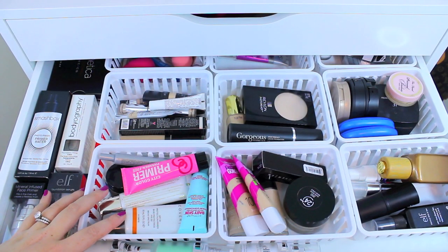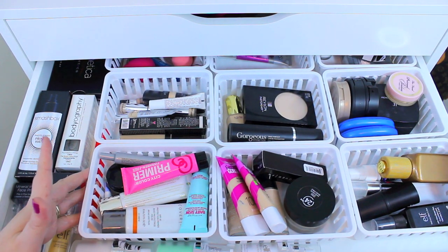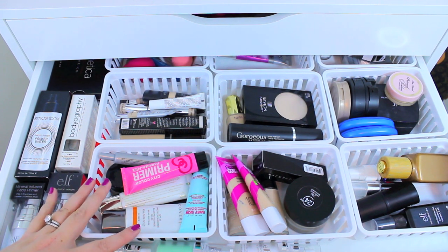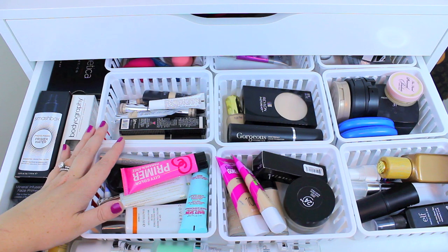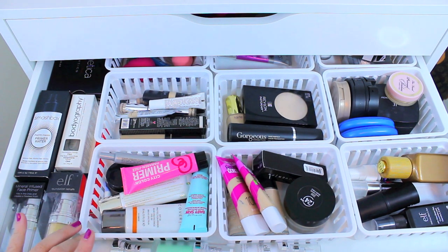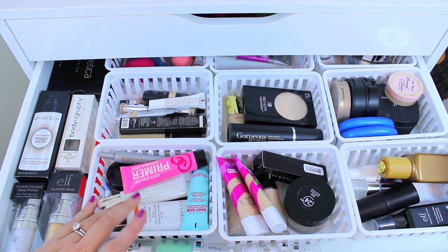In my second drawer I have a bunch of different face products. I got these baskets from Walmart — they were super cheap, and they're definitely the most affordable organization tools I have in my entire makeup collection. I kind of wish I just got these baskets for the whole thing, because the clear containers can get a little bit pricey. If you have Alex 9 or Alex 6 drawers, I definitely recommend these because they fit really nicely in there.